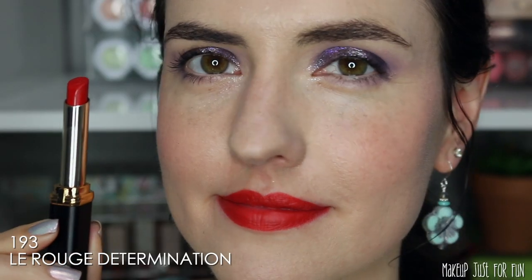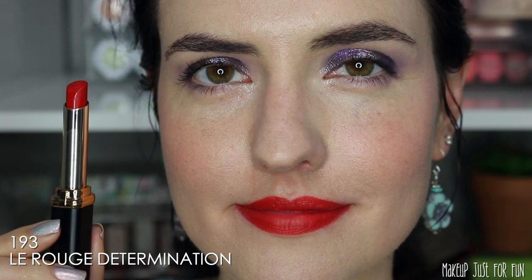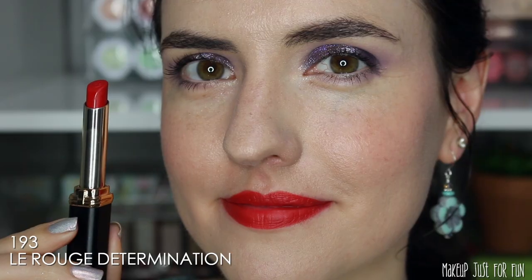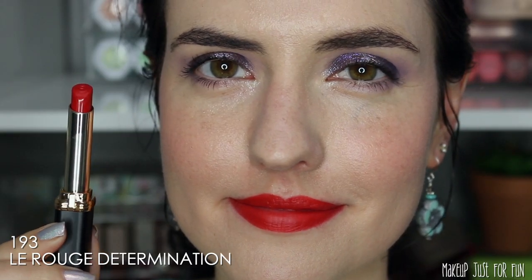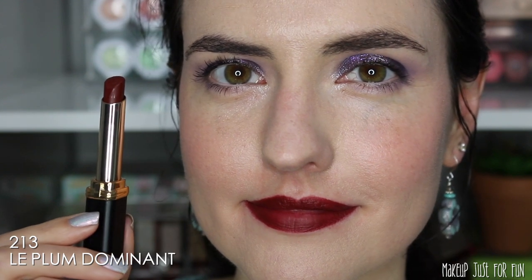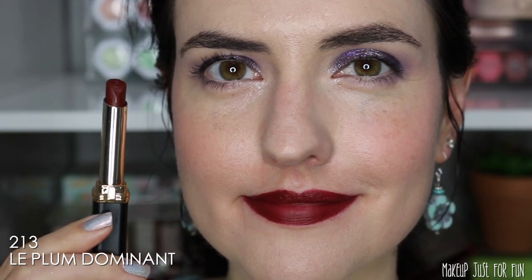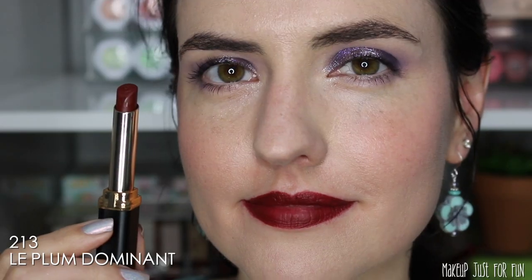Keep in mind these colors will look different depending on the pigmentation of your own lips and skin tone. Determination is a more orangey-red — I don't typically gravitate toward shades like this, but it's so well-balanced it's not too orange to look sickly on my neutral skin. Avant-Garde is a really classic mid-tone red, like a classic Hollywood red — it's going to look good on pretty much everybody. The last shade, Dominant, is the vampiest of the bunch and is a little more patchy, which is common for deeper lip colors.